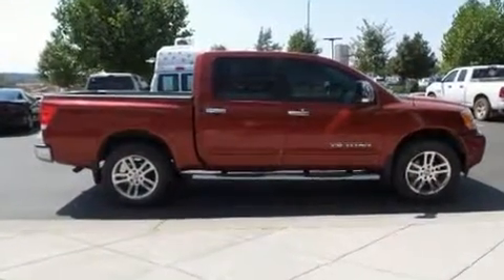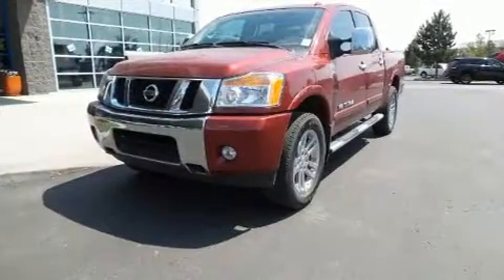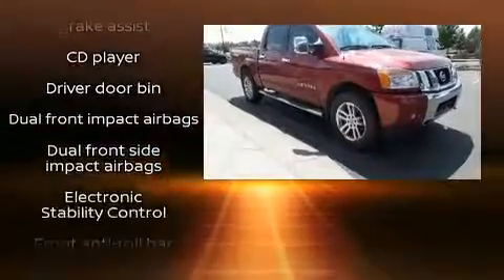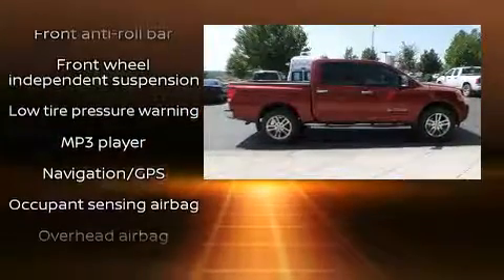Nissan prioritized fit and finish, as evidenced by one-touch window functionality, variably intermittent wipers, a rear step bumper, a front bench seat, skid plates, and power windows. Audio features include a CD player with AM/FM radio and eight speakers, enhancing the audio experience throughout the interior.